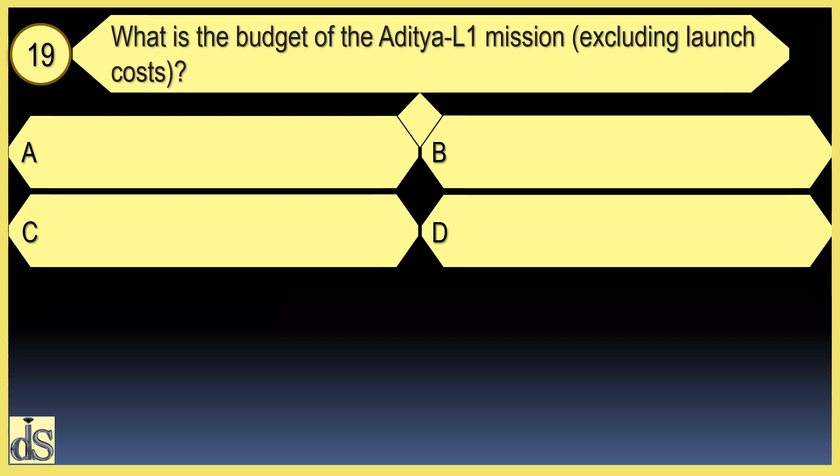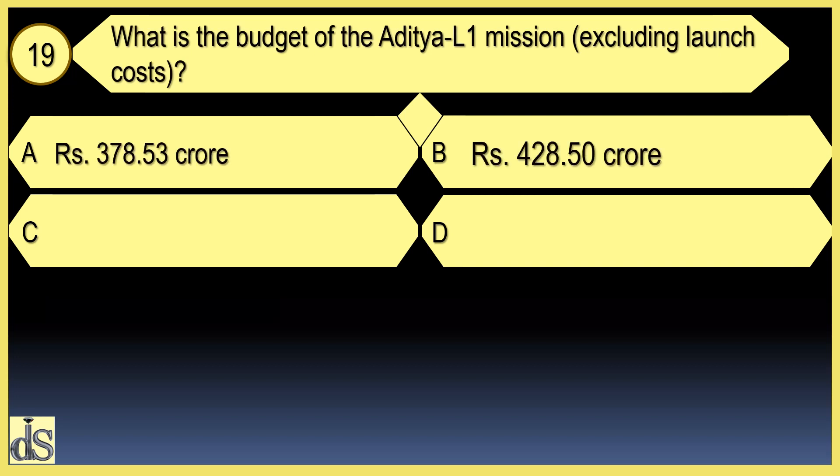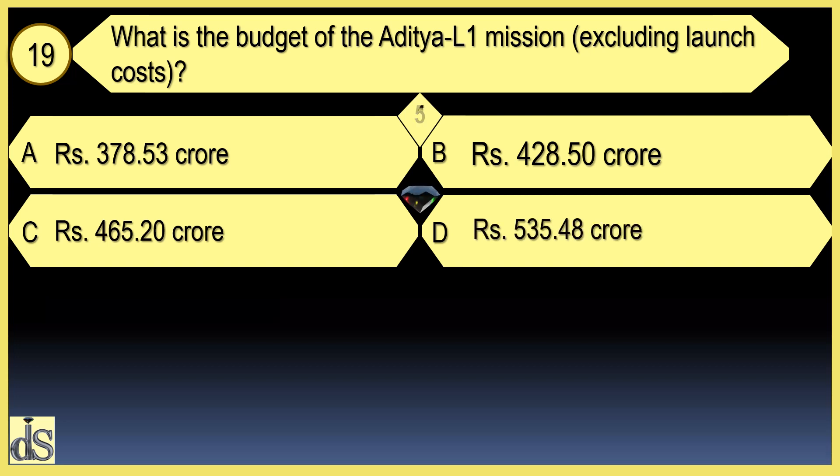What is the budget of the Aditya L1 mission excluding launch costs? The budget is 378.53 crore rupees.